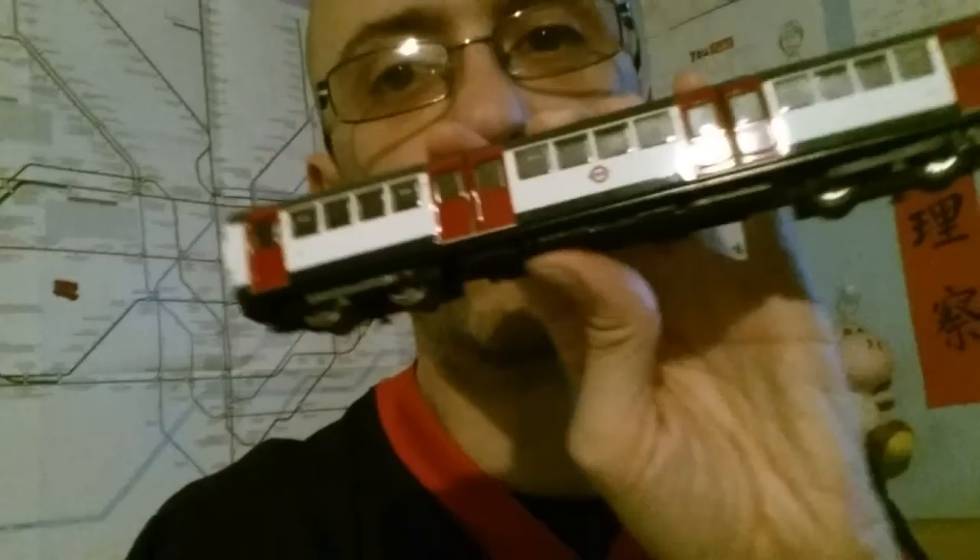Question six: which Underground line was it? It was the Northern Line — this is actually the Northern stock. It's just a carriage so no front end, which made it a bit tricky. Question seven: the world's most famous steam train — the answer is Rocket. Thank you for joining the quiz — see you guys on Monday with a different video.